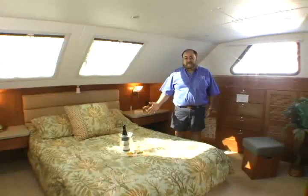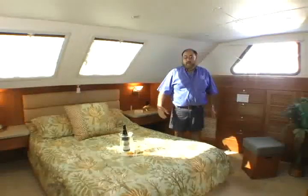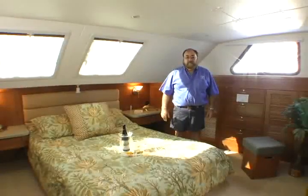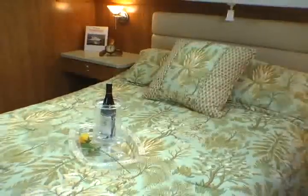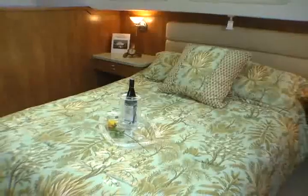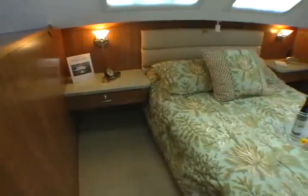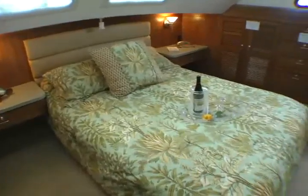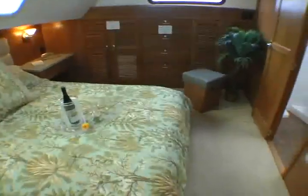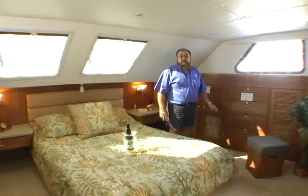The master stateroom is at the same level as the rest of the boat and occupies a wall-to-wall space at the very front of the boat. It can come standard with a queen size bed, or if you opt, we have enough room to put a king size bed in. The room has two large hanging lockers and a separate set of chest of drawers so that any clothing you want to bring on board has adequate space to store.